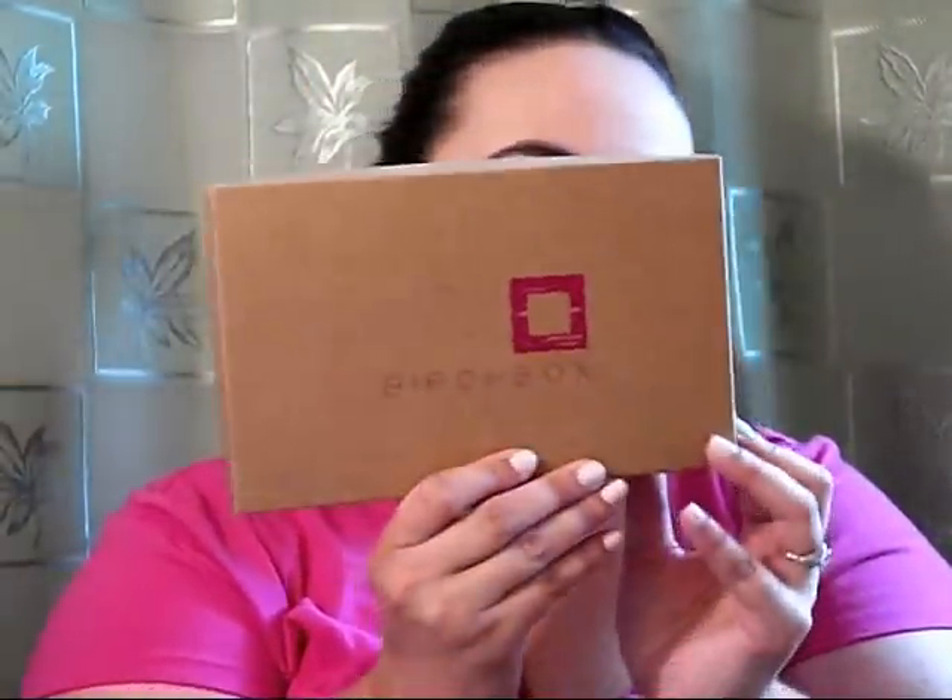If you don't know what Birchbox is, it's a ten-dollar-a-month subscription where you get four to five deluxe sample sizes. It's really fun because you don't know when you're going to get it or what's going to be inside — it's kind of like Christmas or a birthday every month. It also came with a little pamphlet giving tips on what brushes to use, how to read nutritional facts, how to shave your legs better, makeup quick fixes, and skincare. Instead of a note card, all the item details are on the back of the pamphlet.